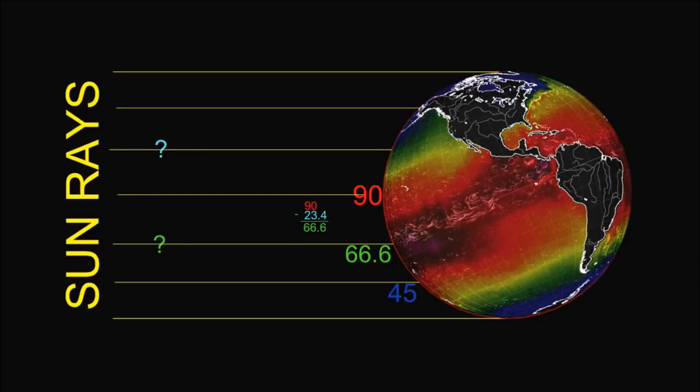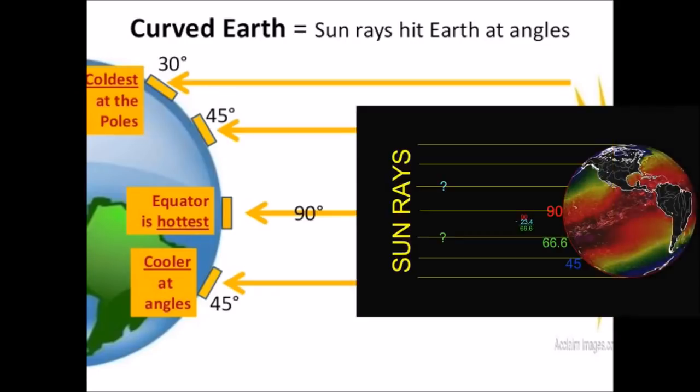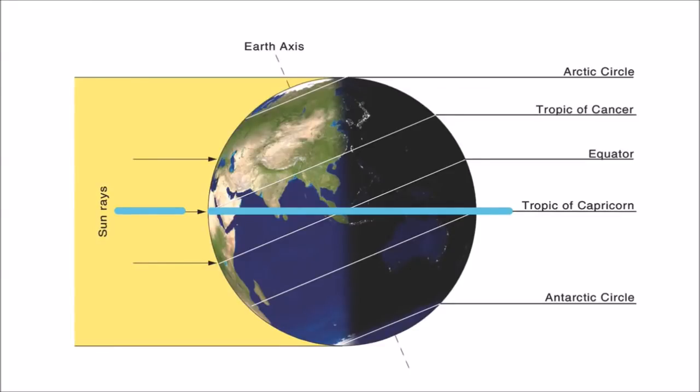I'm looking at this graphic that I had to make myself, because people are forgetting that the earth is tilting. And I wonder to myself: if my teacher is saying it gets cooler at angles, and 66.6 is an angle, shouldn't it be 90? Shouldn't our equator be like this, Mrs. Teacher? According to your logic, our equator is in the wrong place. Remember, you said it gets cooler at angles? Shouldn't the equator look like this? That's what you're telling all your students.